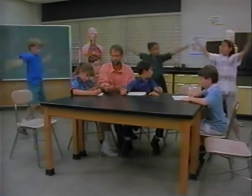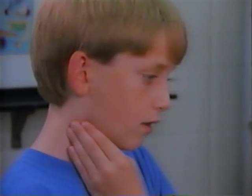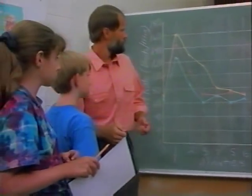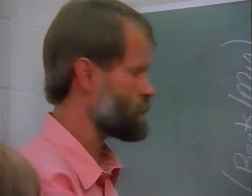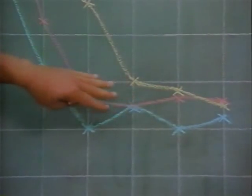Heart rate is the number of times a heart beats in one minute. This rate increases while you are exercising. You can measure heart rate by finding your pulse — the throb of blood pumped with each heartbeat. You can feel this throb on the inside of your wrist or the side of your neck. Pulse rates vary from person to person. When we exercise harder, we need more oxygen and nutrients, and our hearts respond. Once we stop exercising, we slowly come back to a similar resting rate.